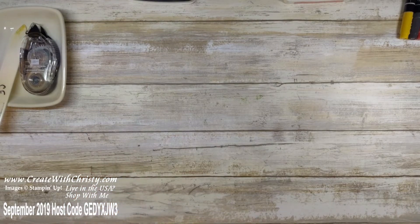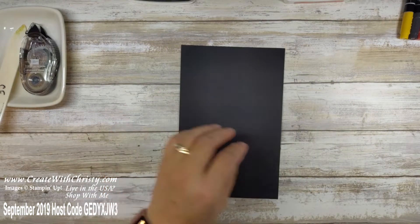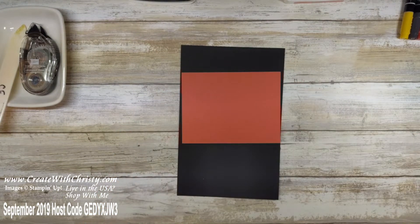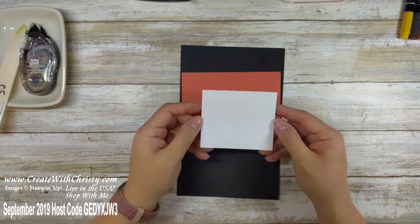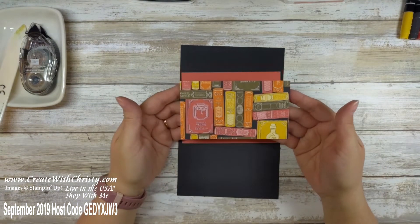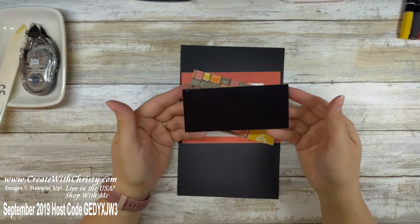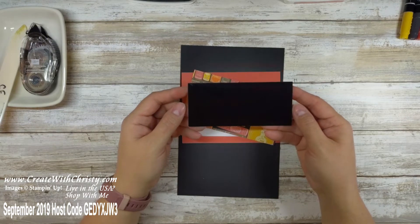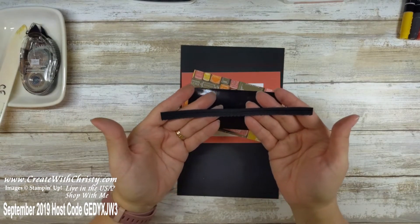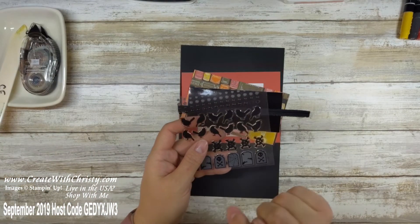Now I'll show you all the pieces of cardstock you need to make the card. A piece of Basic Black, five and a half by eight and a half. A piece of Terracotta Tile, five and a quarter by four. A piece of Whisper White — three and a half by three — for the monster images and greeting. A piece of Monster Bash Designer Series Paper, five and a quarter by three. A piece of black foil, five by two and a quarter inches for the frames. The basic black scalloped edge ribbon is a seven-inch piece, and I'll be using two of the larger black enamel dots.